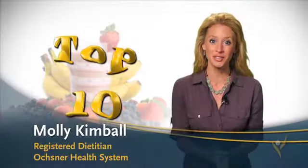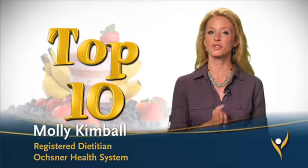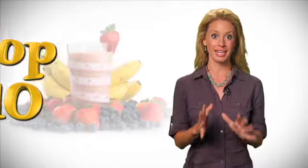Hey guys, here are the top 10 foods that my dietician colleagues and I recommend to our clients who are striving to drop body fat while maximizing strength and energy.